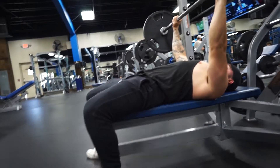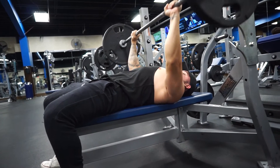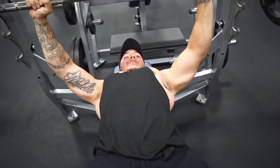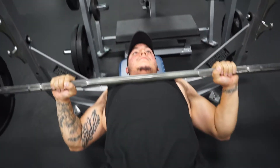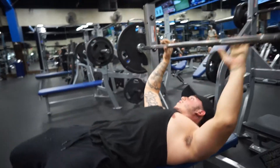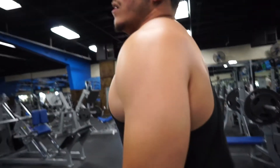You can see the bar comes down to about nipple line, nice and controlled. Elbows are not flared out to the sides — they're at an angle, kind of tucked in slightly. That keeps the shoulders out of harm's way. Really exaggerate that chest sticking out for better chest engagement, and it keeps the shoulders out of strain.